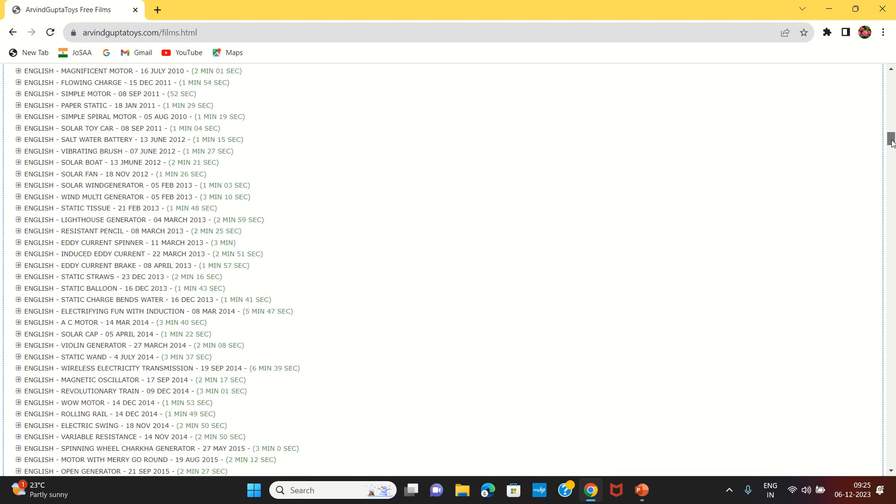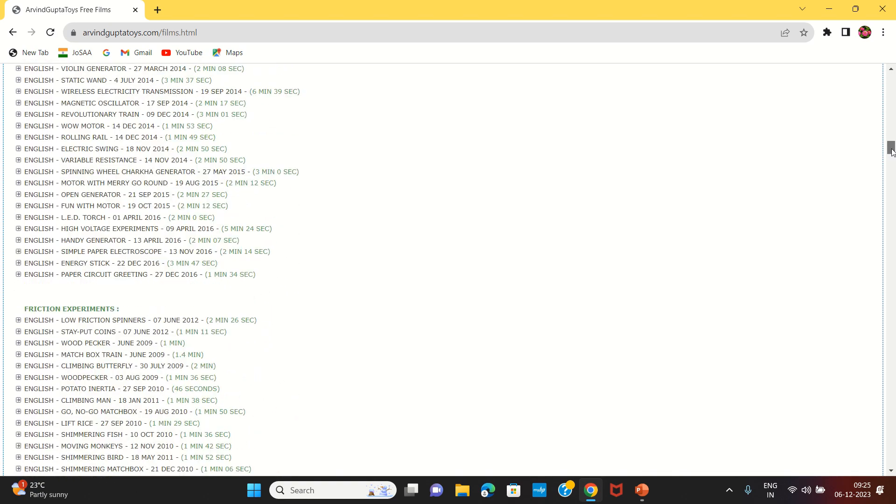There are also friction experiments, heat experiments, light experiments, and magnetism.